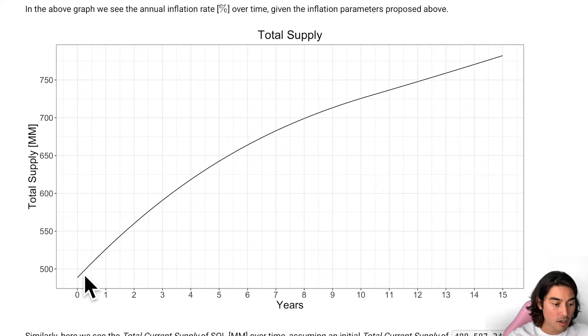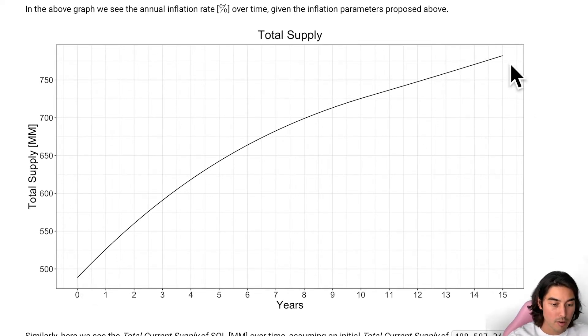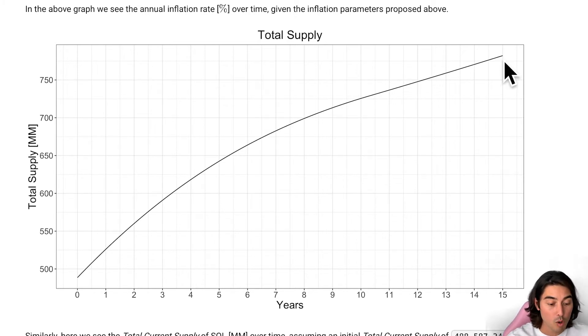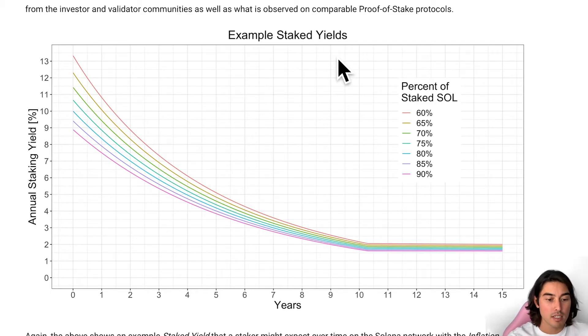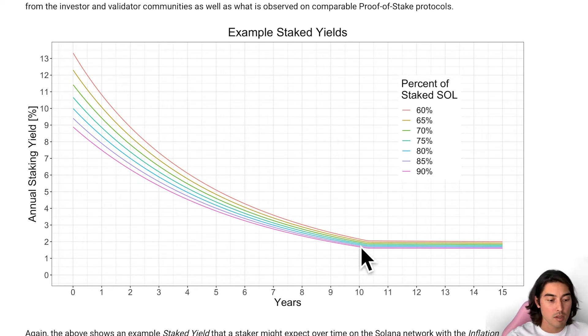We basically started out at 500 million total supply of Solana, and in 15 years we'll be up at 750 million total SOL tokens. Looking at the example staked yield graph, it shows an annual staking yield percentage that is more or less depending on how much SOL is staked. If only 60% of SOL is staked, you're going to have a 13% annual yield. If 90% of SOL is staked, you're going to have an 8% annual yield. However, most staking wallets I've checked were getting about 6% on Solana. So you want to be staking your Solana to help combat a bit of this inflation. After 10 years, the supply inflation will hit 1.5%.